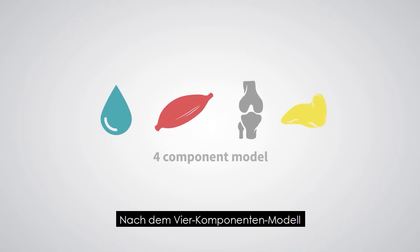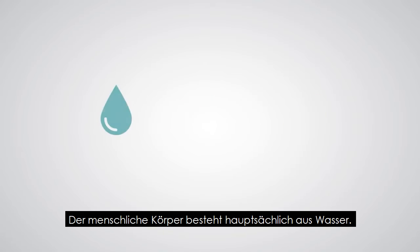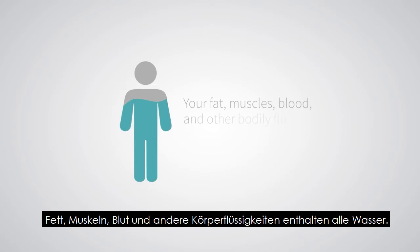According to the four-component model, a person's body breaks down into water, protein, minerals, and fat. The human body is made up of mostly water. Your fat, muscles, blood, and other bodily fluids all contain water.